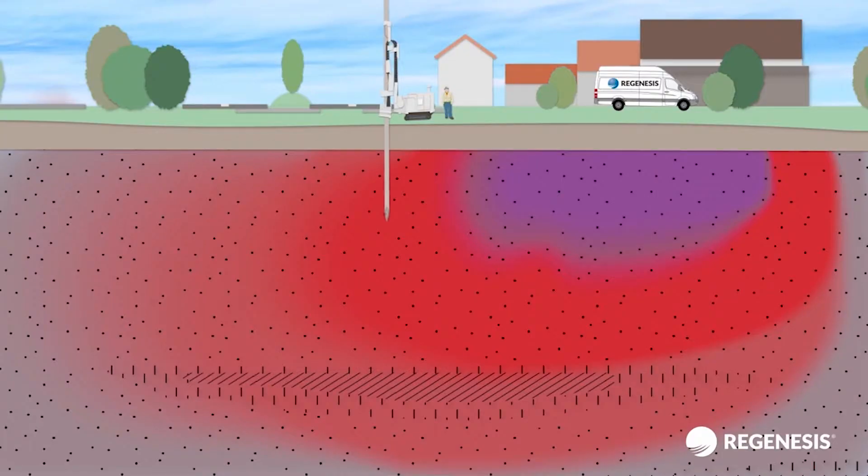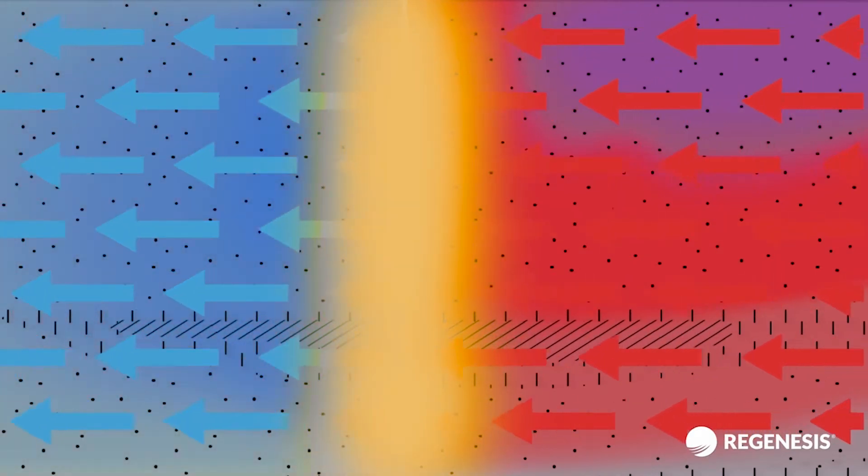One of the big advantages is that you target the actual area of contamination. So you're being a lot more effective with your remediation reagent as well as with how you put it in the ground.